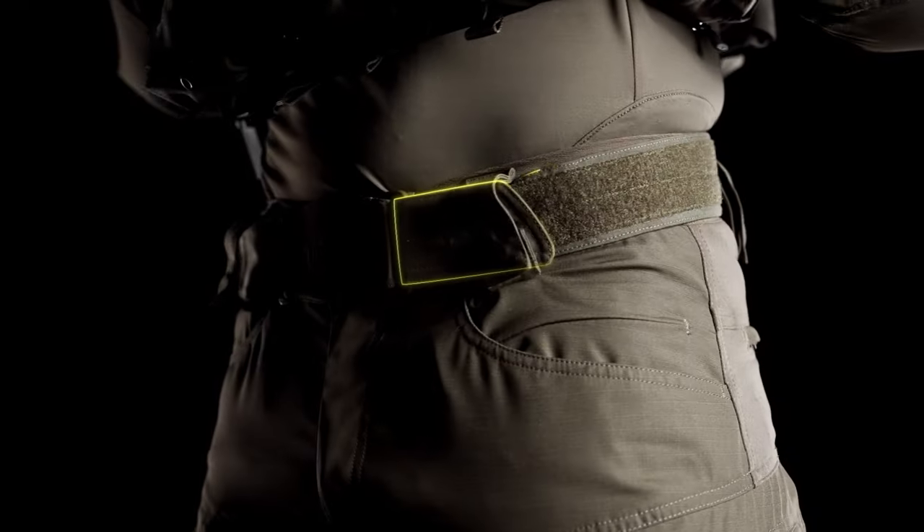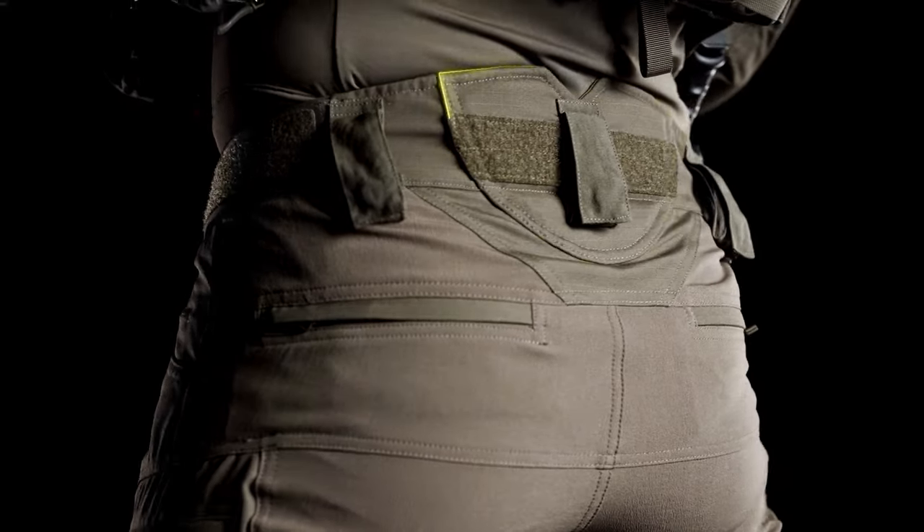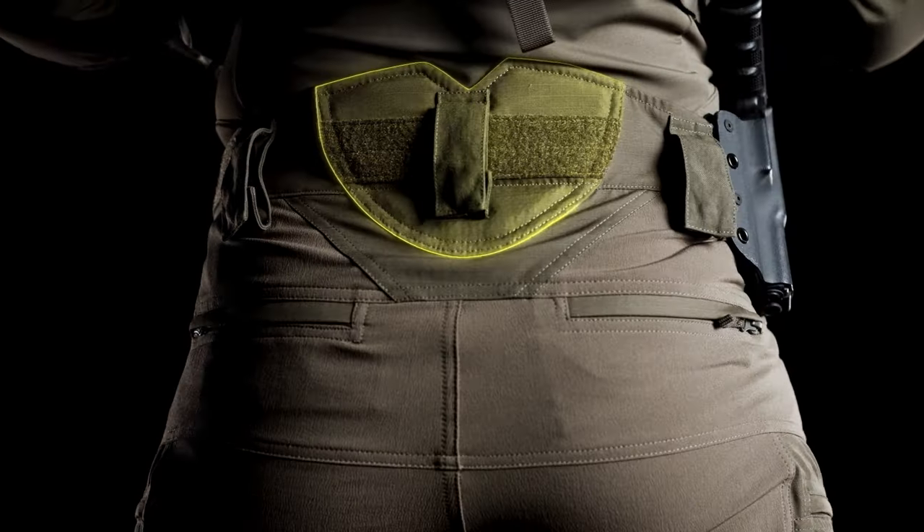Integrated underbelt, stretch side panels, and a breathable 3D lower back padding — it all comes together into the secure and comfortable fit of the UF Pro waist flex system.